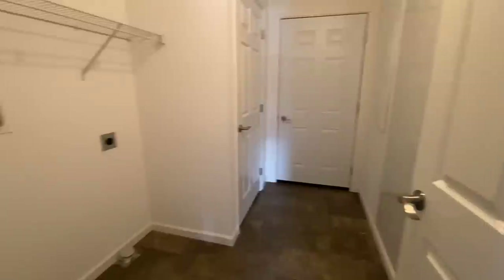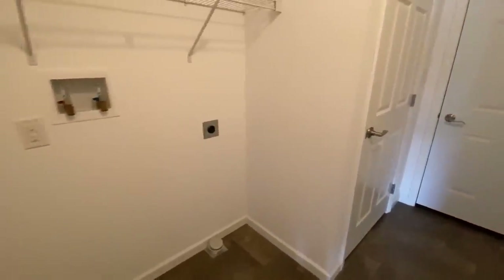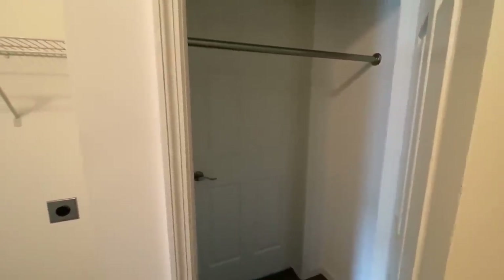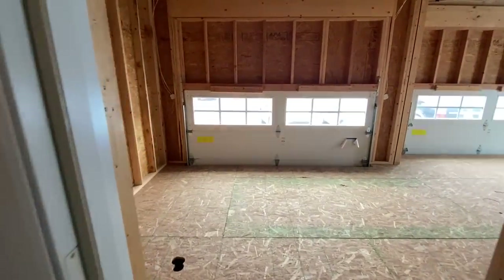Coming into the laundry room — washer/dryer hookups. This is the other side of that door that we came through from that closet. It's nice because that would be your front door entry, and then right here is your garage. So if you were to come in from the garage, it's kind of a cool way to set up the space.